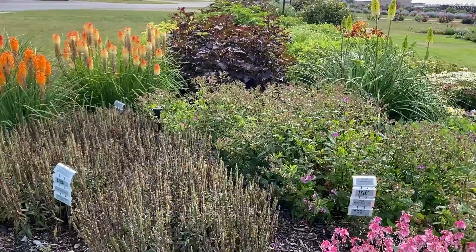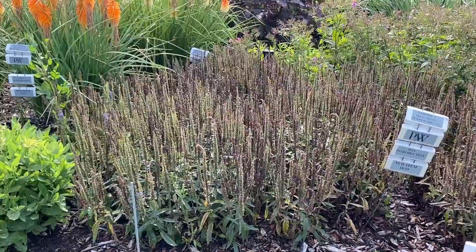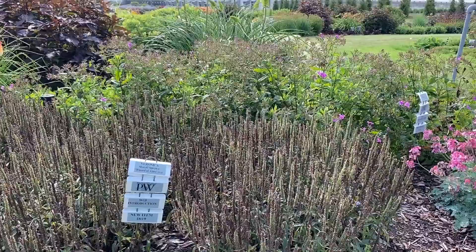This here is the Magic Show Wizard of Oz Veronica — done flowering, but you can see the height is about 12 to 18 inches tall. This is one where if you gave it a light shearing you might be able to get a little bit of rebloom.